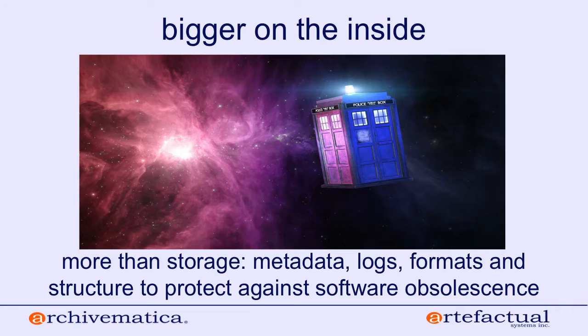Hopefully there are some Doctor Who fans listening, because we like to say that Archivematica is bigger on the inside.